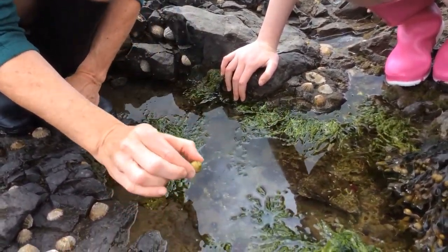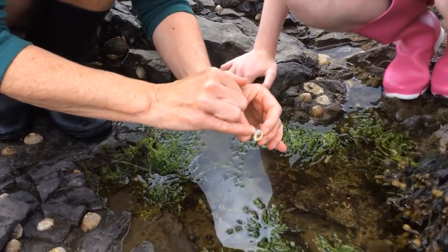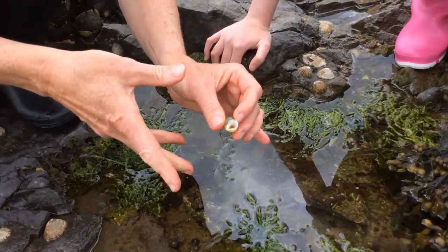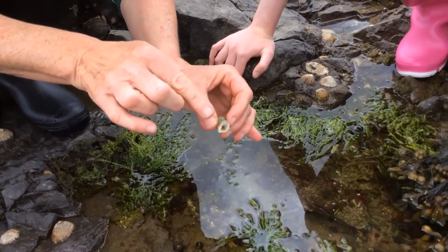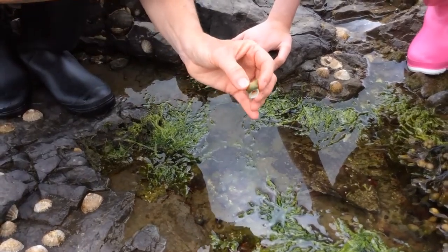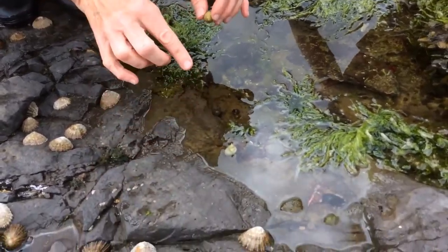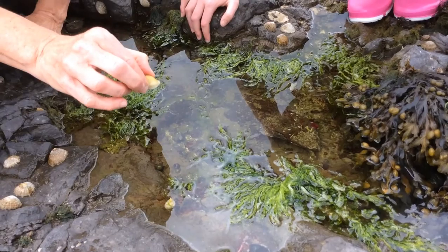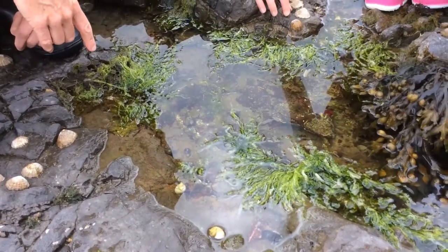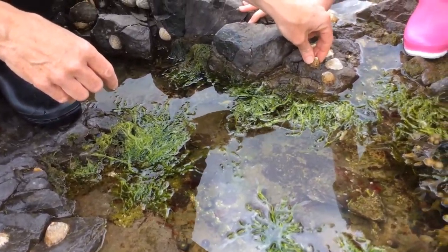And what are these creatures? Those are called dog welks. What they do is they don't eat plants like most other sea snails — they actually eat other creatures. They have little teeth-like structures inside that they use to wear down a hole through the centre of the shells of other creatures. They also have special chemicals that help make it easier to drill a hole through, and then they digest the insides of other creatures. That's how they eat, and they move off to their next victim. If you see a little sea snail shell with a hole in it, it might have been eaten alive by a dog welk. So we put them back.